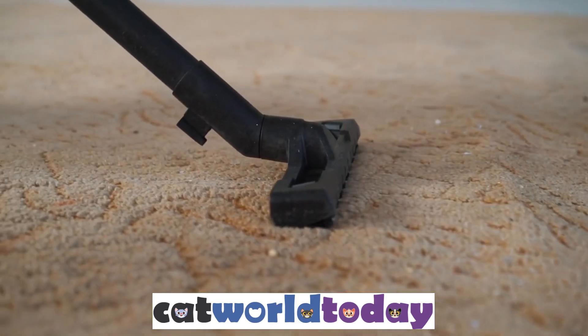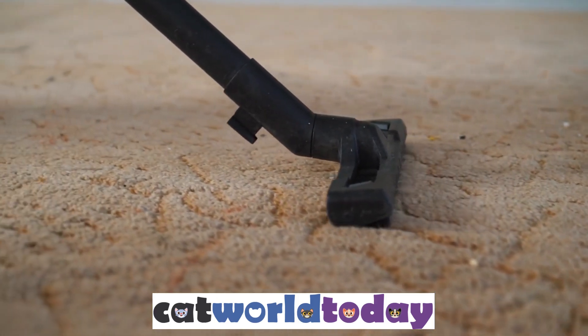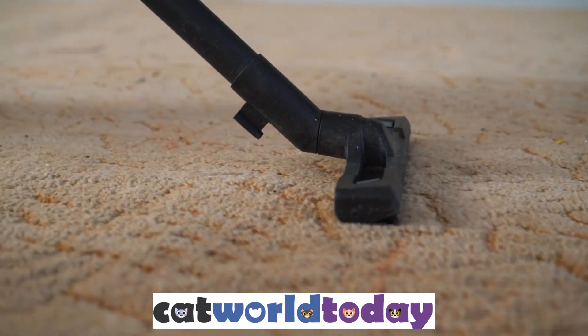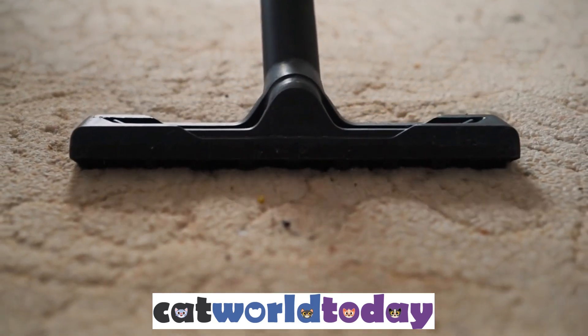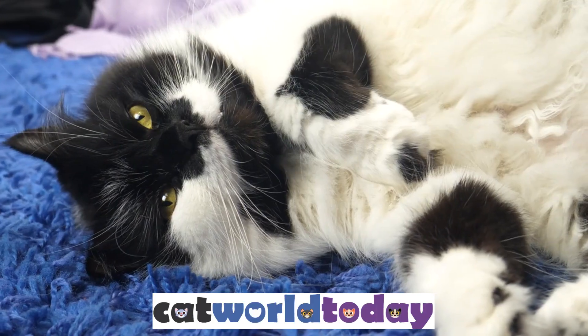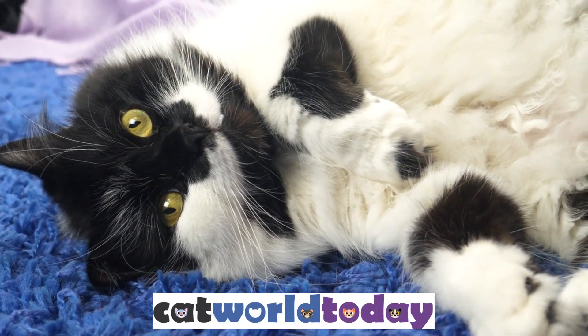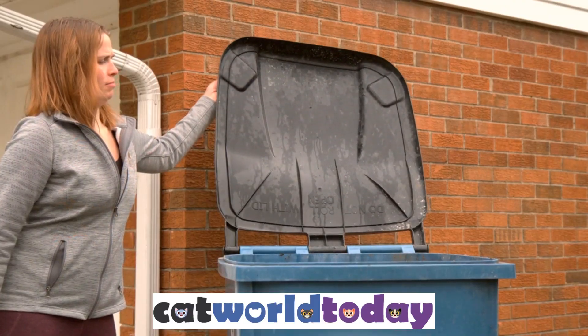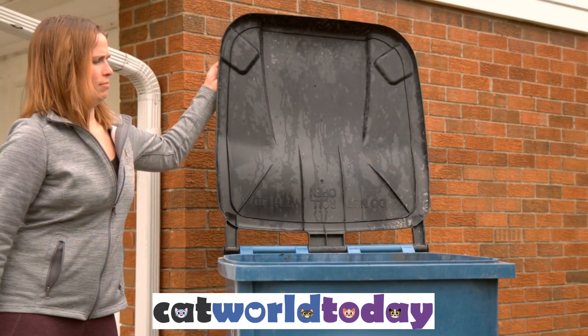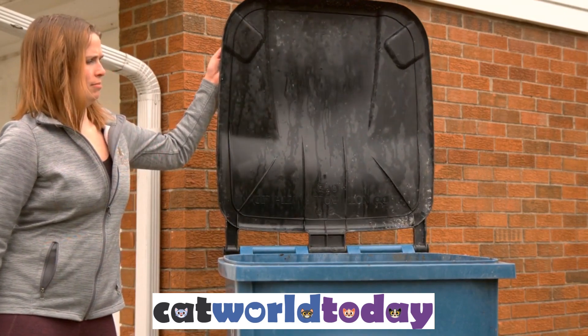Step 1: Vacuum Your Carpet. The first step in getting rid of fleas in your carpet is to vacuum thoroughly. Vacuuming helps to remove flea eggs, larvae, and adult fleas from the carpet fibers. Make sure to vacuum the entire carpet, paying extra attention to areas where your pet spends a lot of time. After vacuuming, dispose of the vacuum bag in an outside trash can to prevent the fleas from escaping back into your home.